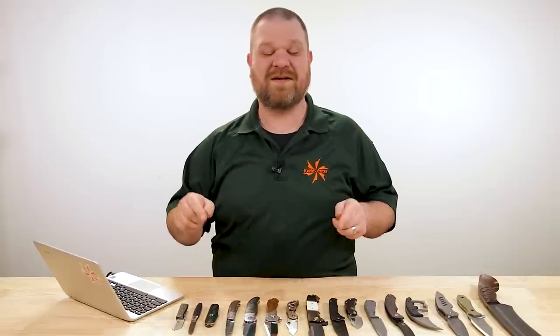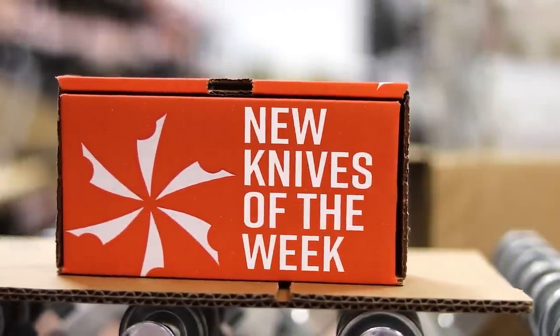Hey everyone, David C. Andersen here coming at you from the KnifeCenter. We've got so many new knives this week, you're getting a bonus episode — this one focusing on some of the cool customs and high-end stuff that doesn't always make the cut for our regular show. So let's check them out.